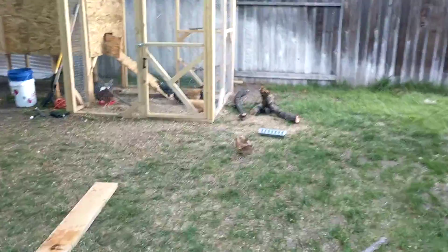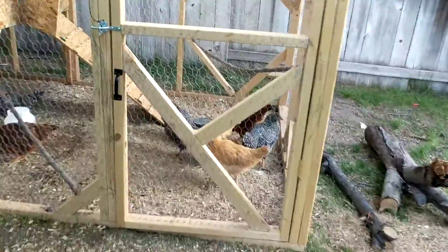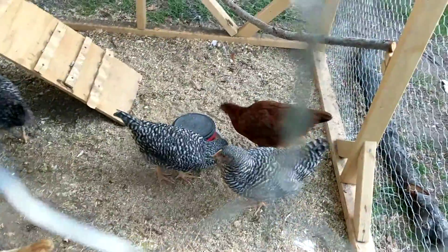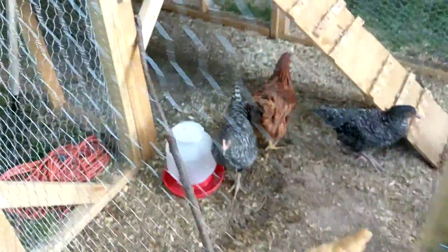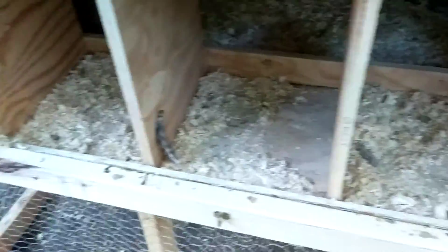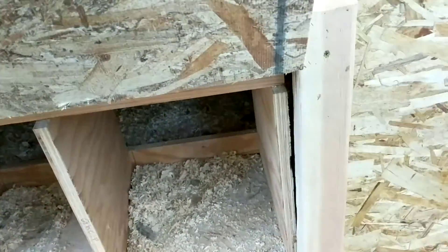Morning guys, a quick update on the chickens. They've all been fed and watered already this morning. Checked their roosting nests over here — empty, they're not laying yet, but I think they're starting to actually sit in there, which is kind of cool.